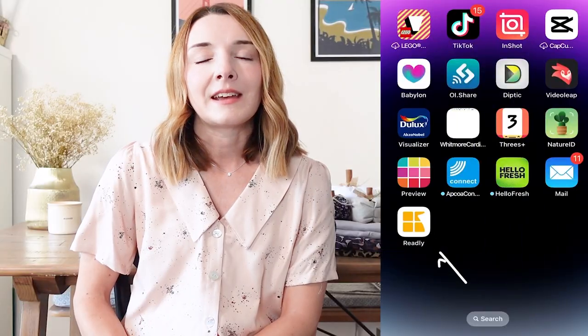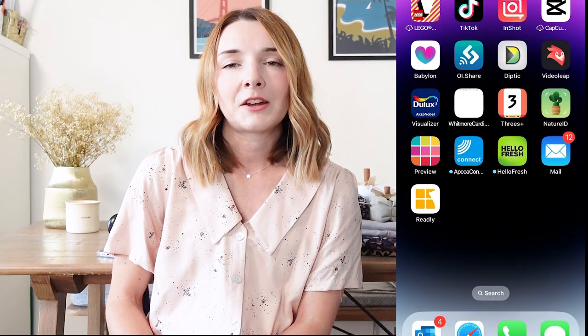Before I get into sharing all the crafty stuff, I thought I'd quickly share something that I've been trying out recently for free, and that is the Readly app. We've been chatting quite a lot on this channel and in the comments about books and things like that, and I've really enjoyed talking about books and reading. I've been enjoying a free trial of this app and so far I'm really loving it.